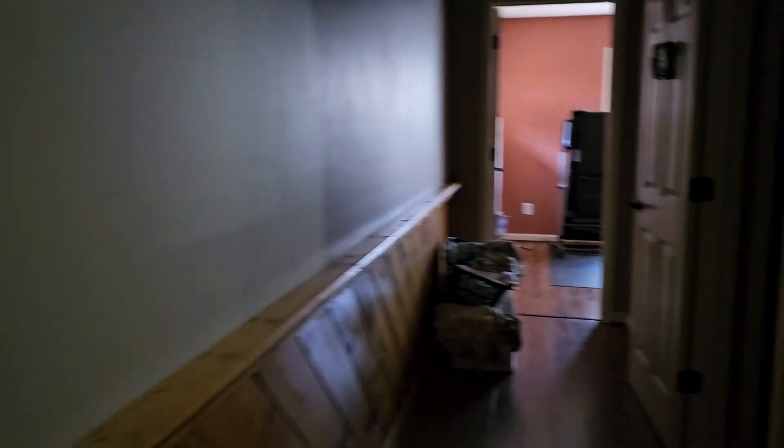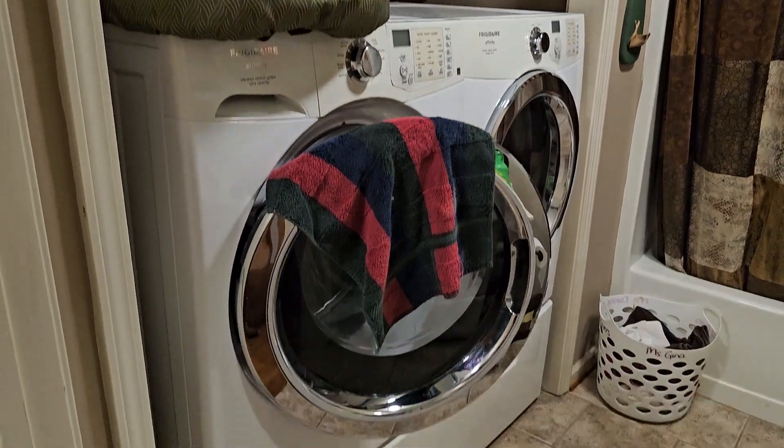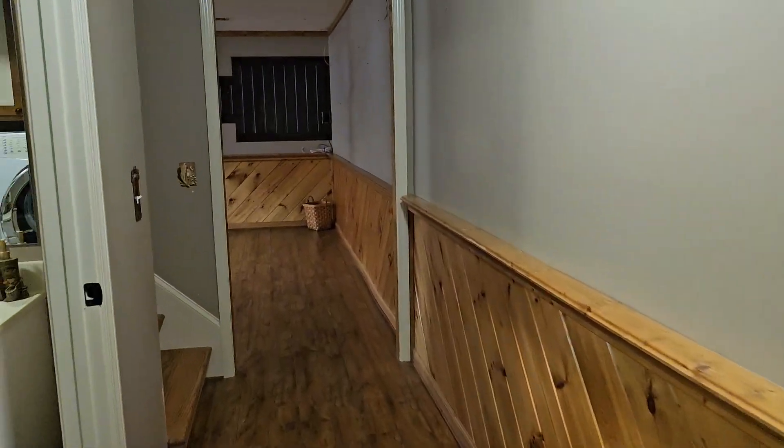We're going to go back around to the other side of the stairs. We have a downstairs bathroom — full bath, tub and shower. And our washer and dryer space. Very nice. And then this way we have an extra room. Looks like somebody's been in here getting their walk on. Closet space. And then we're going to walk outside from down here, but before we do, I want to finish the house off, so we're going to go back upstairs.